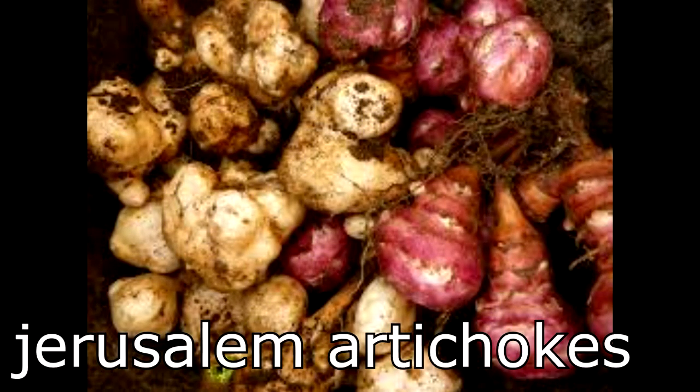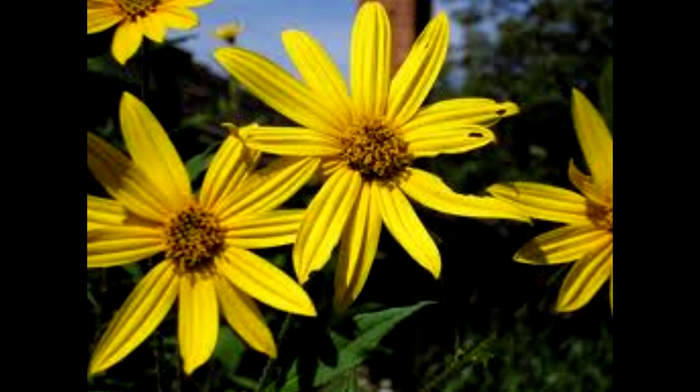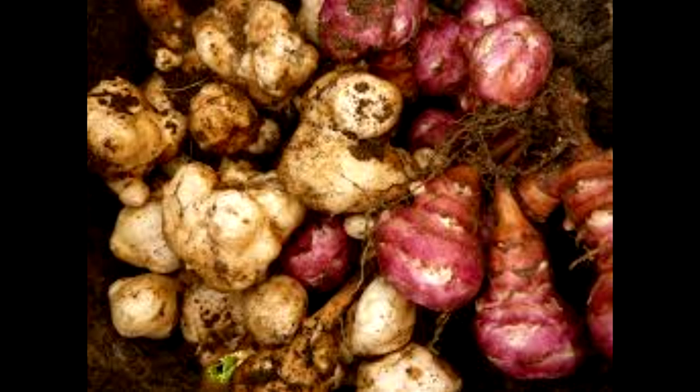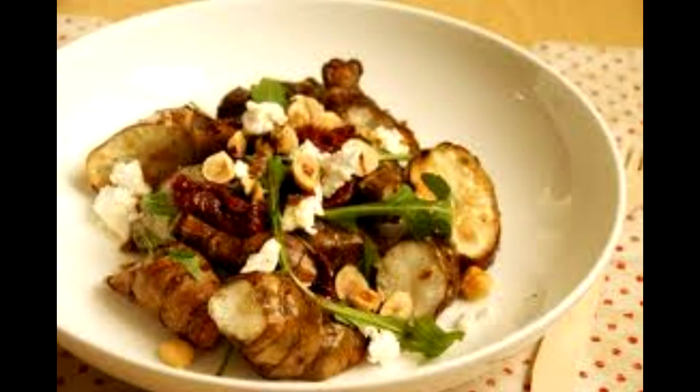We're also thinking about growing Jerusalem artichokes, which are also known as sunchokes. This plant is a type of sunflower that produces edible tubers. It grows just about anywhere here in the U.S., but is better adapted to the northern two-thirds of the country. These tubers can be eaten like potatoes and make a great potato substitute for diabetics because they contain inulin instead of starch. They can also be eaten raw in salads.